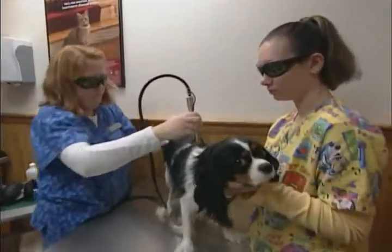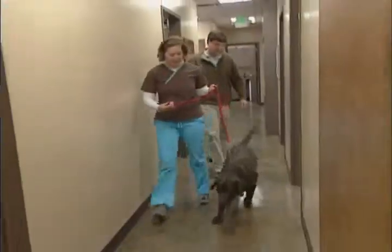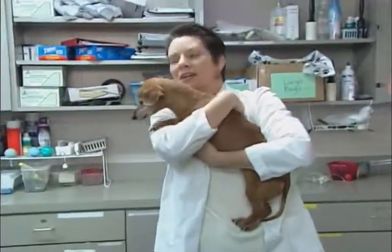Light Cure's deep tissue laser therapies reduce pain, restore function, and improve the lives of those we love.